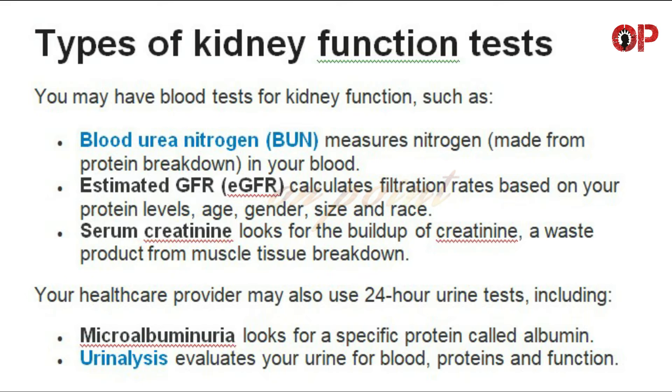Serum creatinine looks for the buildup of creatinine, a waste product from muscle tissue breakdown. Your healthcare provider may also use 24-hour urine tests, including microalbuminuria, which looks for a specific protein called albumin, and urinalysis, which evaluates your urine for blood, proteins, and function.